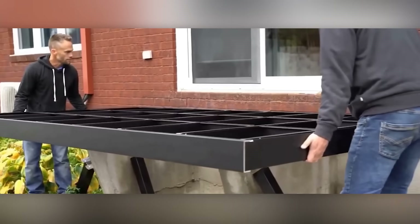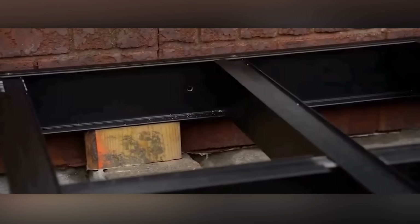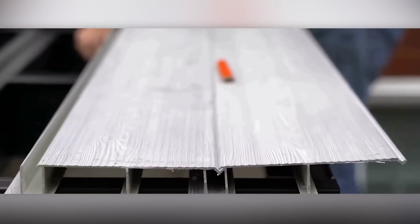These experts are installing an aluminium deck Canada frame. Paired with the aluminium planks, it creates a structure that stays 20% cooler than wood on scorching summer days.